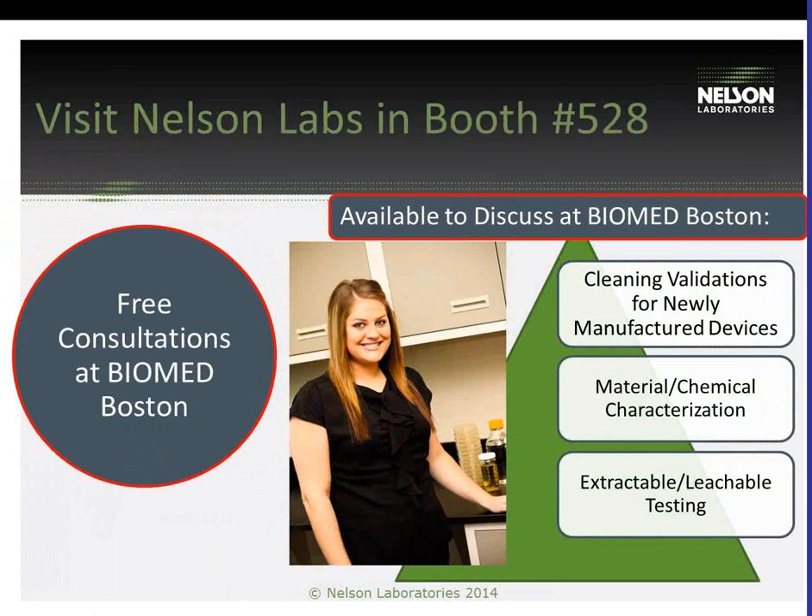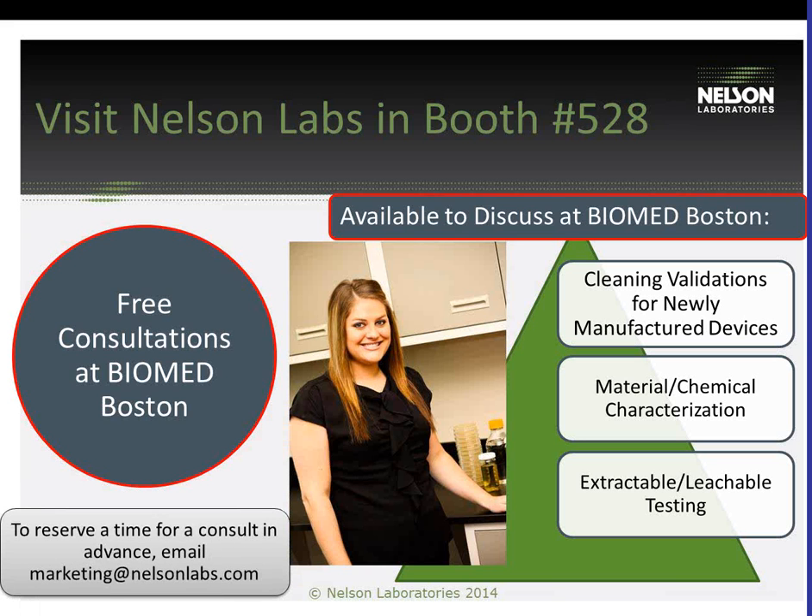We hope to see you during the Tech Theater presentation. Stop by and visit us at booth number 528, where I will also be available for free consultation. I am happy to meet with you one-on-one and discuss cleaning validations for newly manufactured devices, material and chemical characterization, and extractable leachable testing.